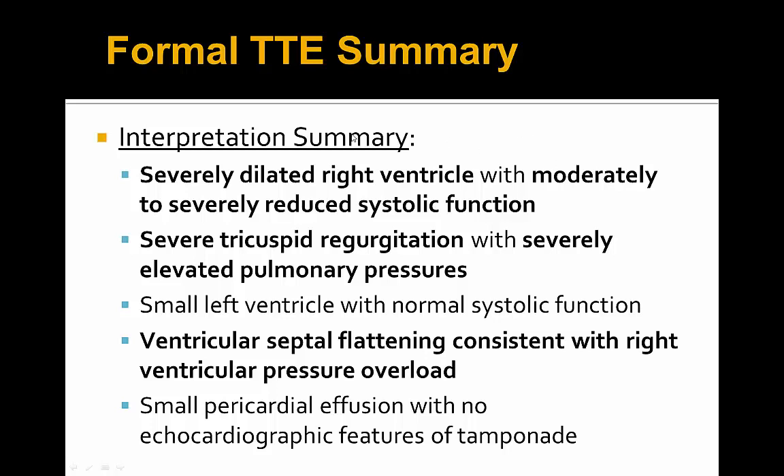A formal echo was ordered to confirm our findings. It showed a severely dilated right ventricle with moderate to severely reduced systolic dysfunction, which was worse than the mild dysfunction seen before, severe TR, severe pulmonary hypertension with RVSP greater than 90 millimeters of mercury, normal left ventricular function that appeared small compared to the RV, and significant pressure overload with D-shaped septal flattening. The pericardial effusion had no echocardiographic features of tamponade.